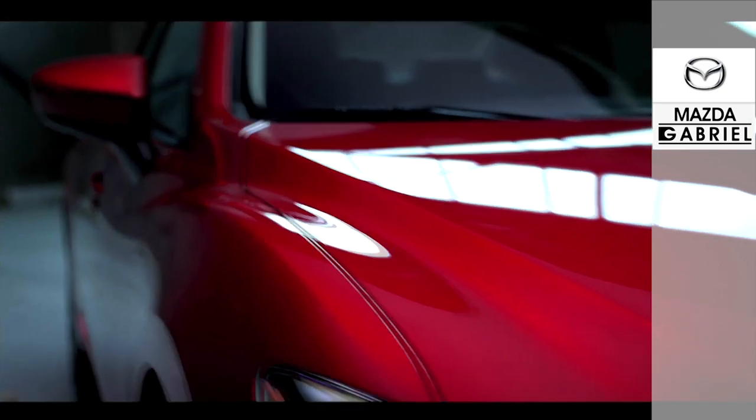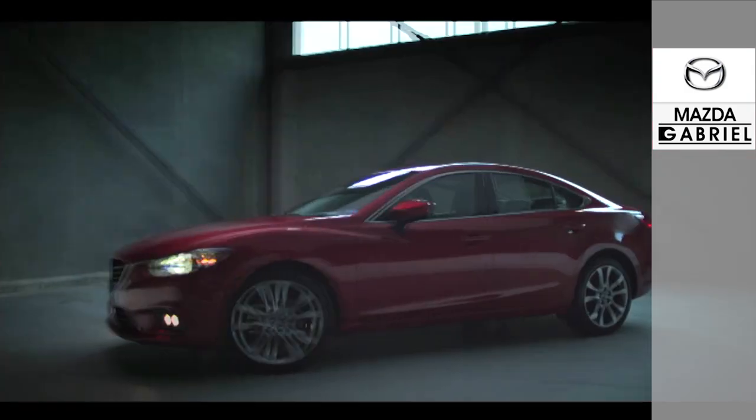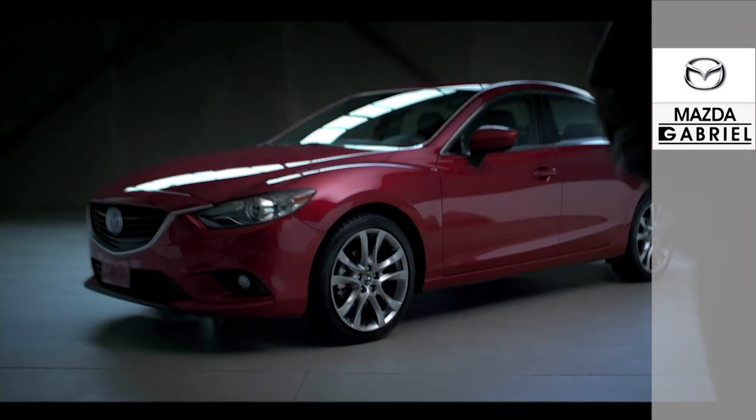And the all-new Mazda 6 doesn't stop there. How about a Bose surround sound system with 11 speakers? It all makes the 2014 Mazda 6 one of the most technologically advanced vehicles on the road today.